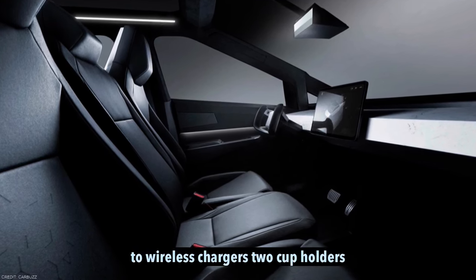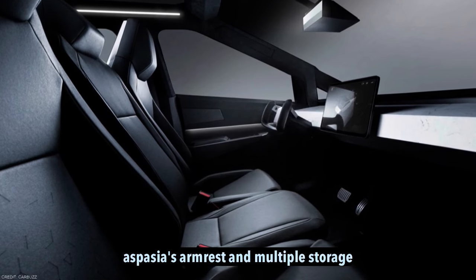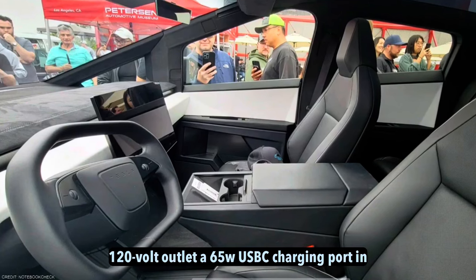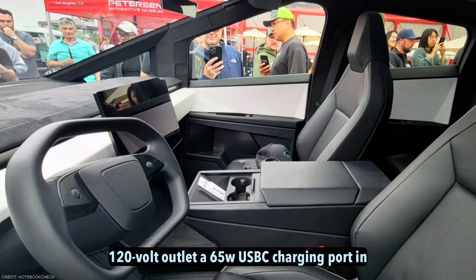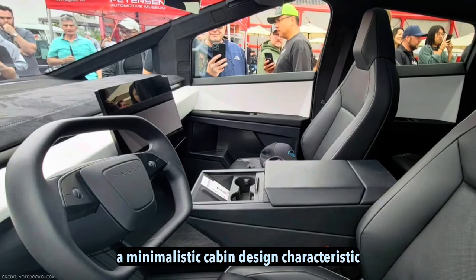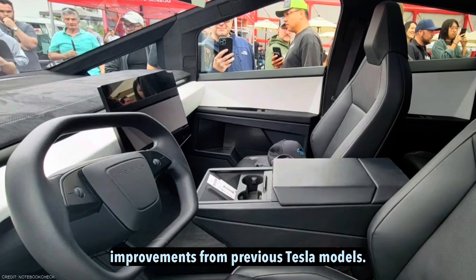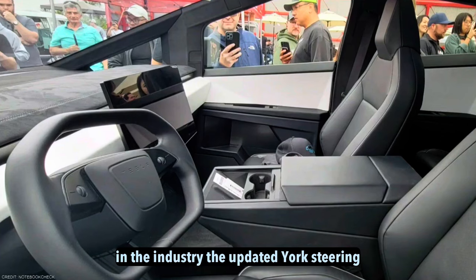The front section of the interior features two wireless chargers, two cupholders, a spacious armrest, and multiple storage compartments. Additional features include a 120-volt outlet, a 65-watt USB-C charging port, and a minimalistic cabin design characteristic of Tesla vehicles. The material quality of the interior has seen improvements from previous Tesla models, although it may not be considered the best in the industry.